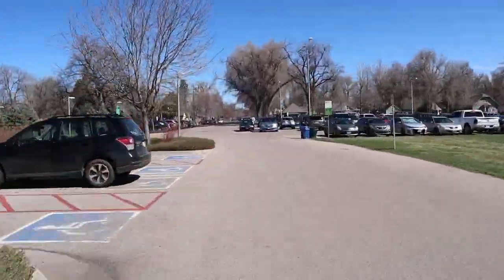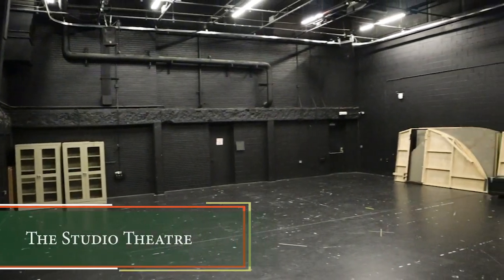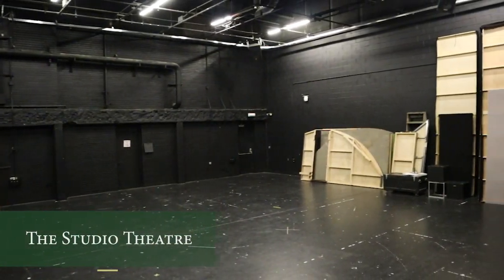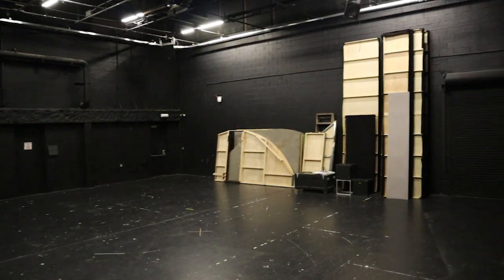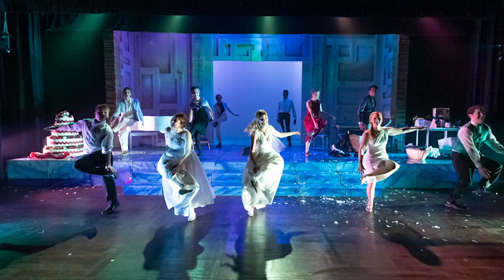After the sets have been fully constructed and painted, the costumes have been fitted, and the lighting and sound instruments are hung, it's time to head into the performance spaces. The studio theater is a flexible experimental space where CSU theater students and faculty direct, design, produce, and perform two to three works annually.